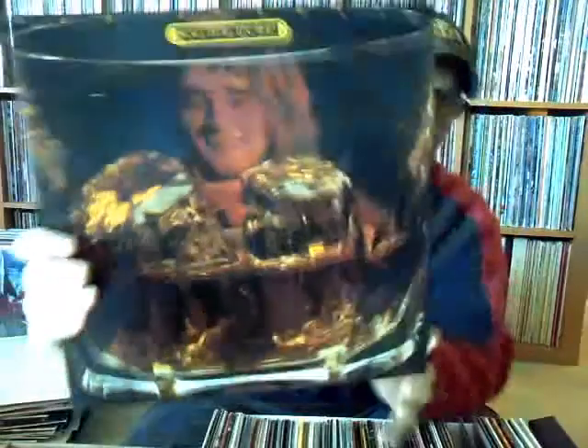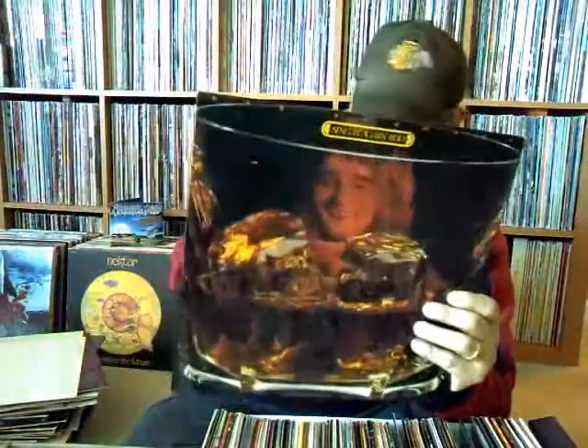Next up — Rod Stewart, 'Sing It to Rod.' This album came out with more of a custom cut — it was a die-cut that came out more in the shape of a rocks glass and would open up. This is an '80s pressing with the barcode on the back, on Mercury's later label. I've seen the original die-cut around — kind of hard to find.